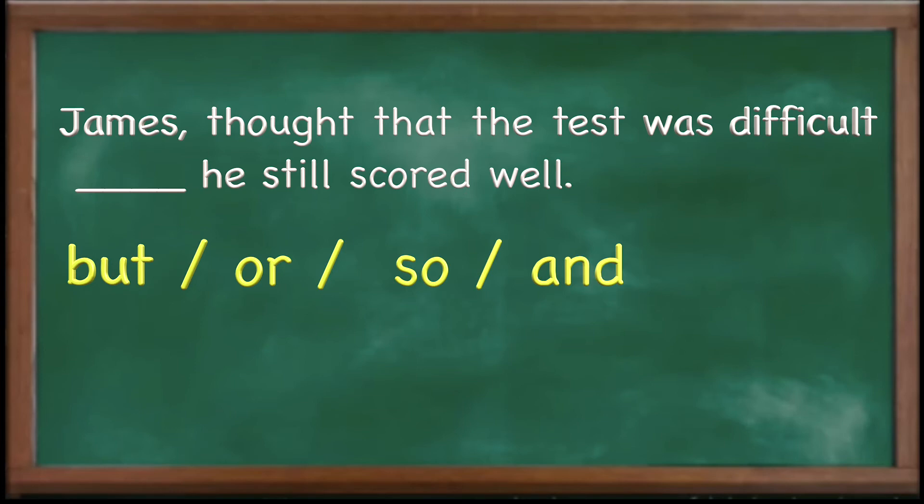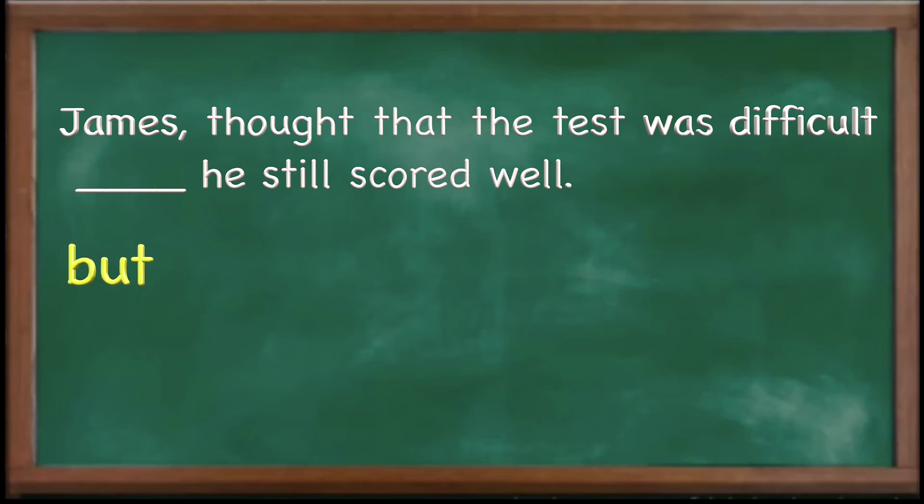Let's take a look at another one: 'James thought that the test was difficult __ still scored well.' What should we use? If you said 'but,' you are right. 'James thought that the test was difficult, but still scored well.' He thought it was difficult — negative — but he scored well — positive. That's why we use 'but' here.